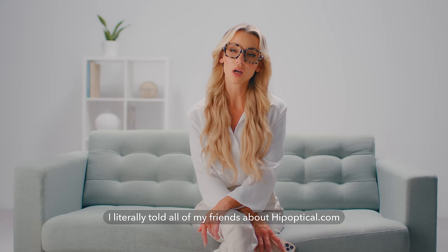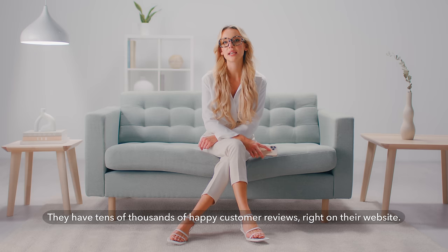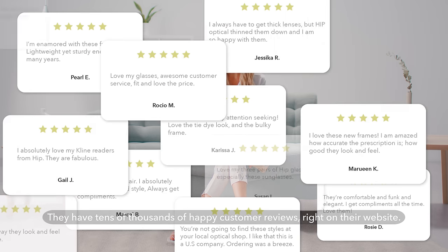I literally told all of my friends about hipoptical.com because I've never seen a company do so much for their customers. They have tens of thousands of happy customer reviews right on their website.